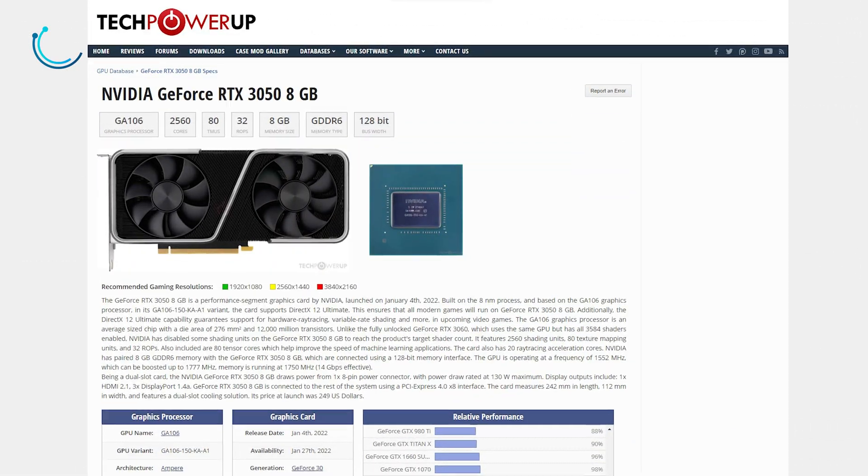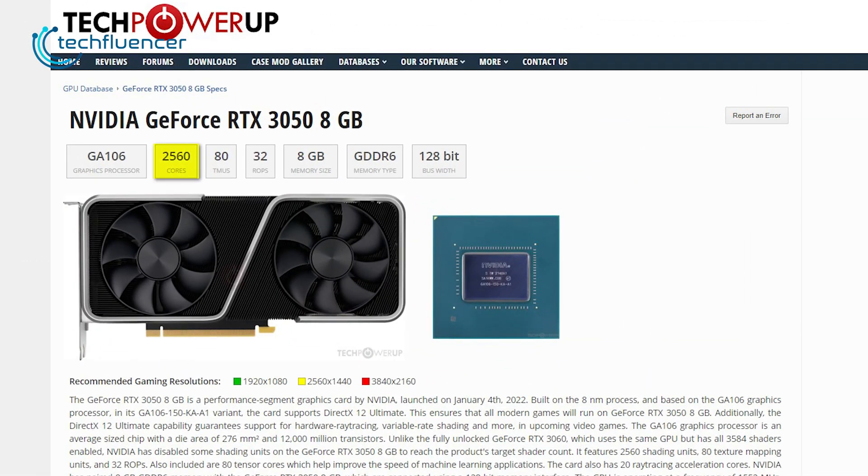Comparatively, the current RTX 3050 has 2560 CUDA cores and 32 ROPs, while the VRAM and memory bus are the same as the reported RTX 4050 card.